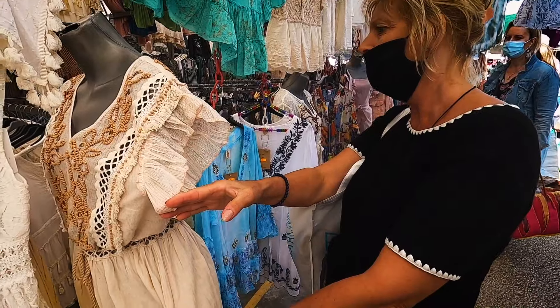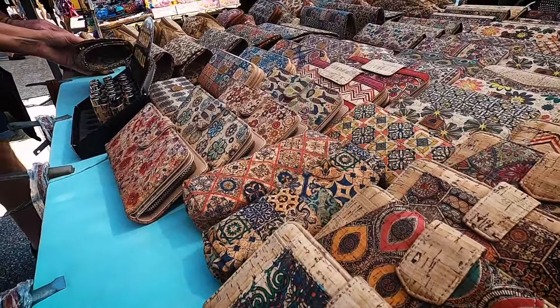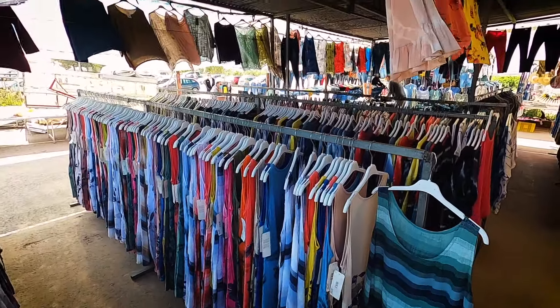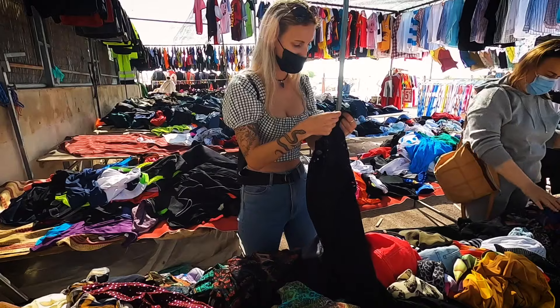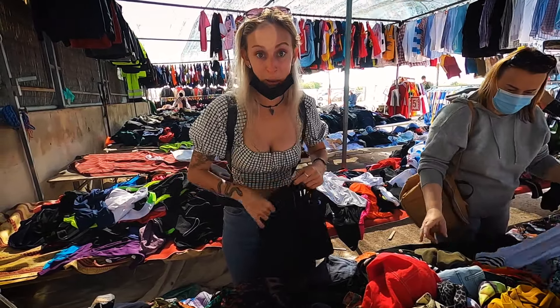We've just crossed the road — the market is over there with the food section, and now we've come over to another section where there's food, accessories, clothes and loads of other things. There are absolutely loads of bargains here, but you have to have a good rummage through the tables to find them. You can get beautiful clothes — even designer clothes — for one to three euros. We spotted a River Island item for just three euros, and it's all brand new, never been worn.